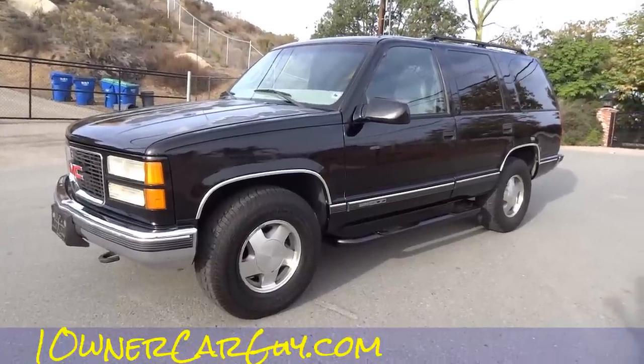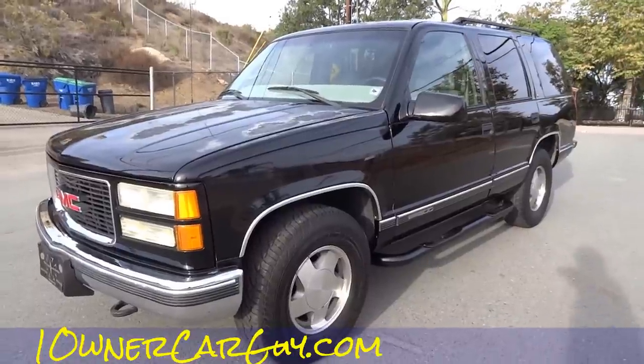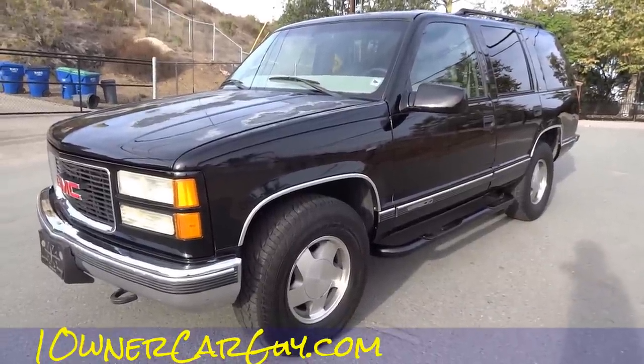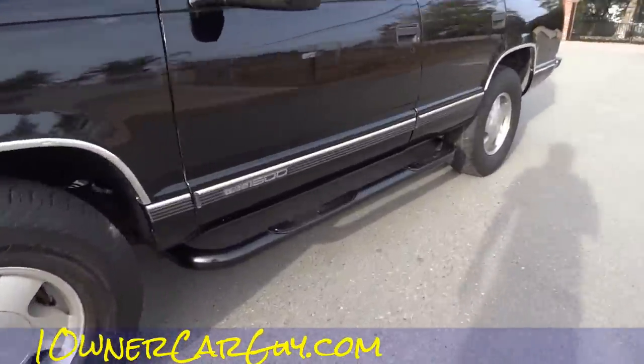OneOwnerCarGuy.com — Cereal Marshmallows, www.cerealmarshmallows.com, for your morning breakfast cereal dehydrated marshmallows. I love them, I sell them like crazy. Let's check out the inside here for the test drive.